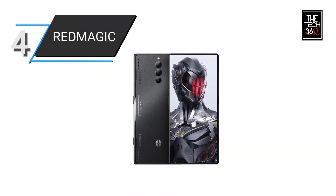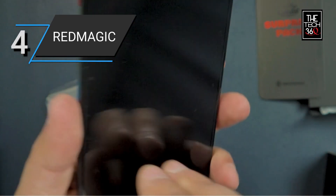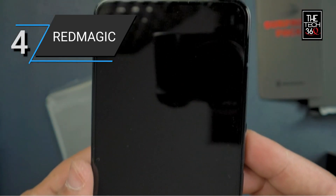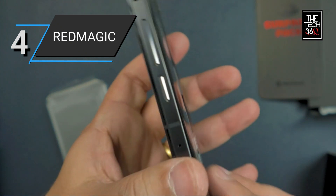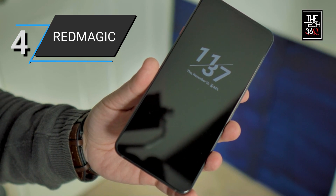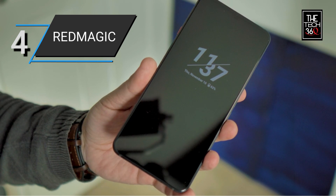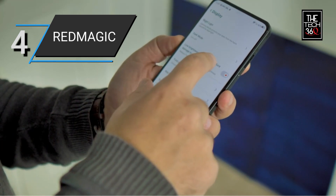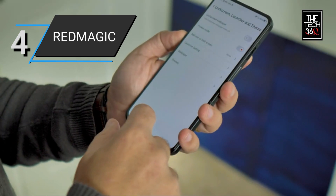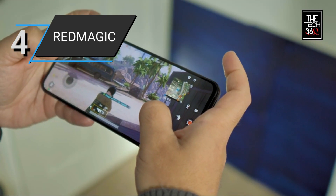Number 4: Red Magic 8 Pro. The Red Magic 8 Pro is a cutting-edge smartphone designed specifically for gamers. With its 120Hz refresh rate, it offers a smooth and fluid gaming experience, ensuring that every motion and action on the screen is highly responsive and lag-free. Featuring a large 6.8-inch full-screen display, this phone provides an immersive viewing experience, and the under-display camera design eliminates the need for a notch or punch hole, maximizing screen space.